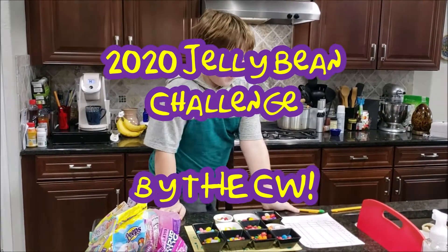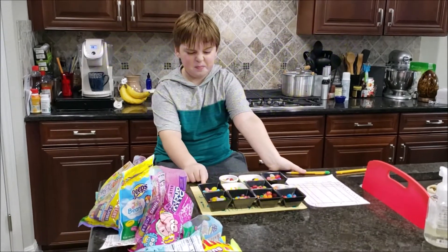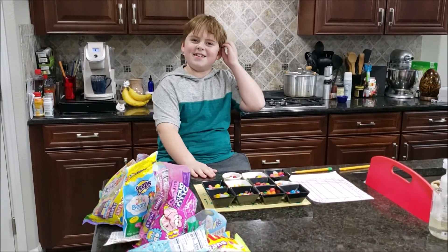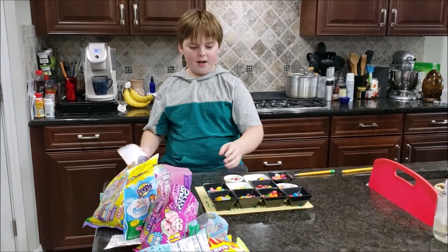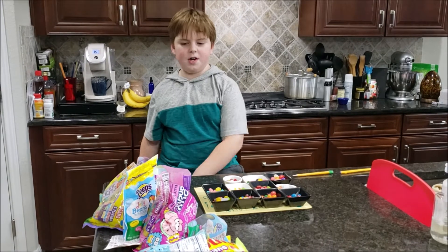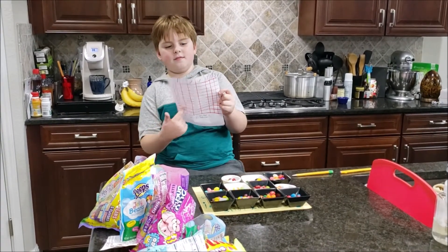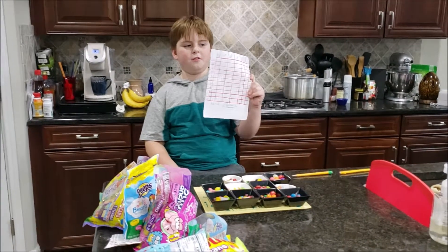Hi everybody, and welcome to the 2020 Jelly Bean Challenge. We've got 11 different flavors of jelly beans, and we've got this so we can rank them from 1 to 10.